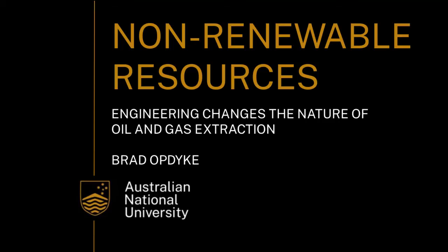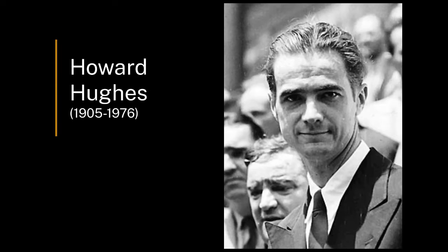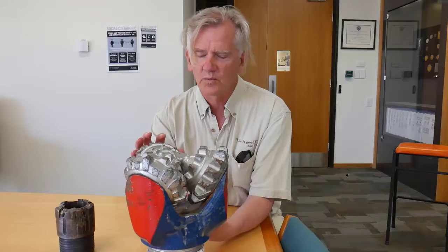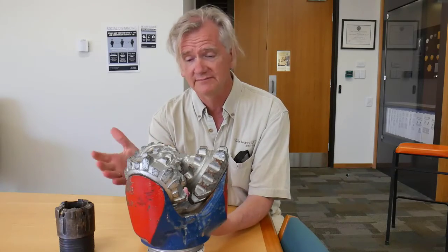The first big engineering breakthrough was developed by a guy by the name of Howard Hughes. He was the Elon Musk of his time — not only an engineer, but an entrepreneur. He recognized that he had a monopoly on something. He developed a drill bit that everybody used and still uses to this day. This is the drill bit that Howard Hughes designed.